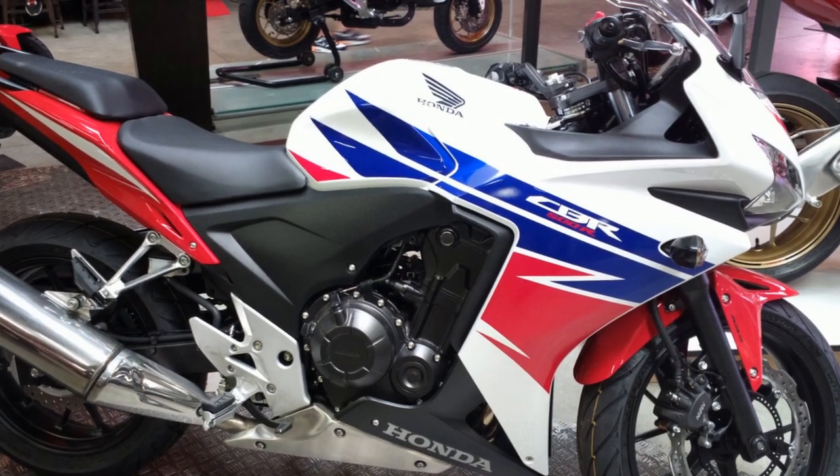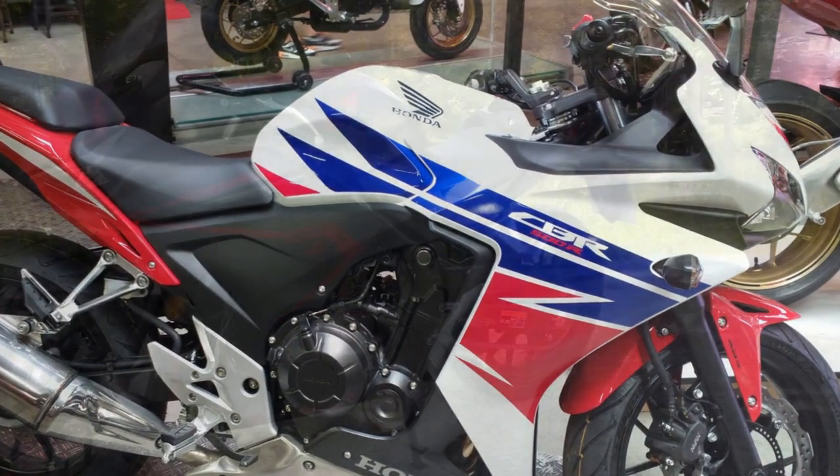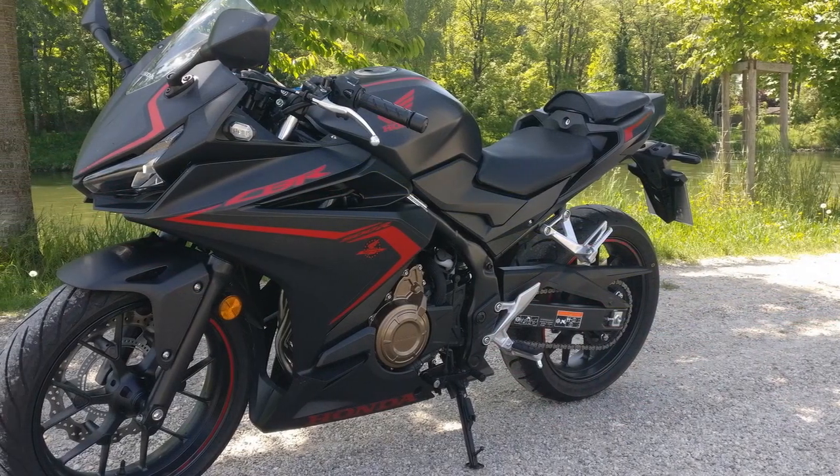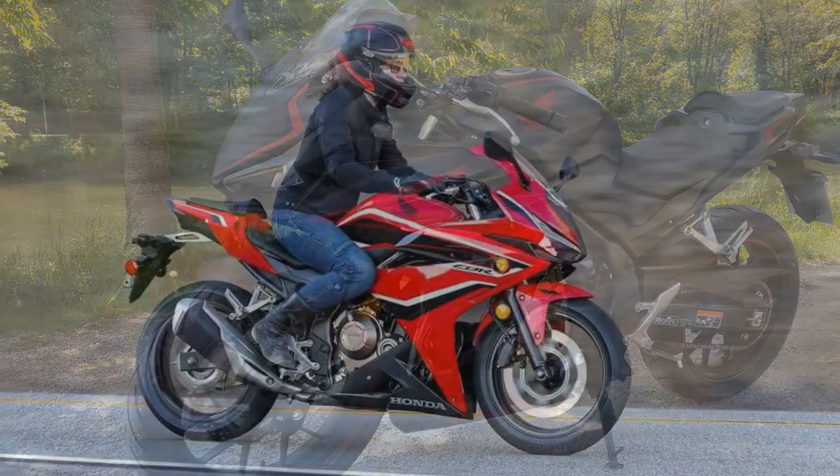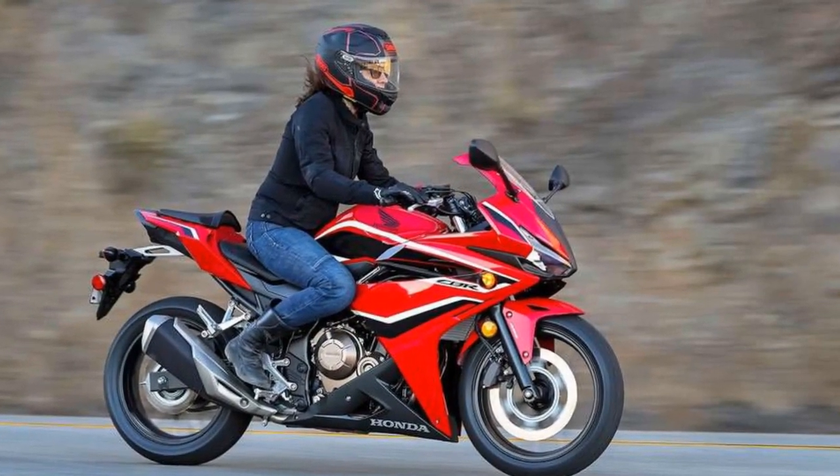Four, no traction control — some riders might miss having advanced features like traction control, which are available on more high-end sport bikes.